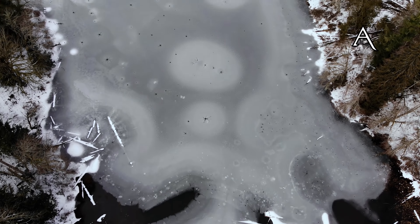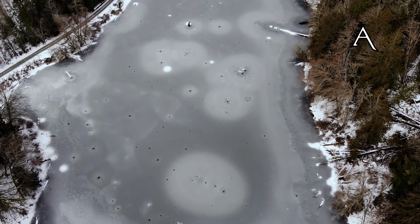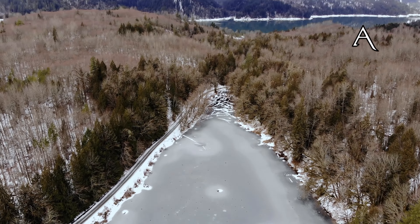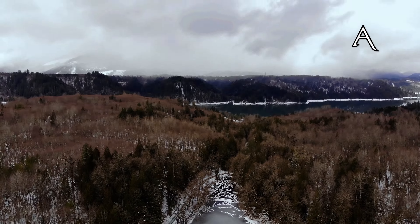This episode was shot using the Mavic Pro and the Mavic Air. Footage shot with the Air will have an A in the corner, while footage with a P in the corner was shot with the Mavic Pro.